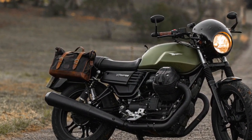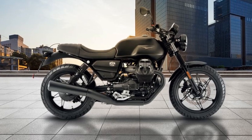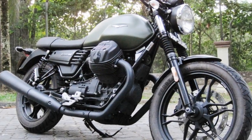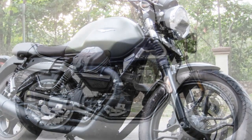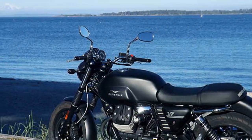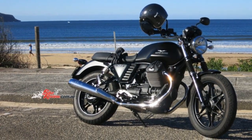The riding experience on the Moto Guzzi V7 Stone is a captivating blend of nostalgia, character, and modern-day practicality. 1. Engine character: the heart of the V7 Stone is its 744 cubic centimeters air-cooled V-twin engine. It delivers a healthy dose of torque right from the bottom of the rev range, making city riding a breeze. The throttle response is smooth, and the engine's pulsating power delivery adds to the overall charm of the ride. While it may not be the most powerful engine in its class, it compensates with character and a satisfying exhaust note that's uniquely Moto Guzzi.